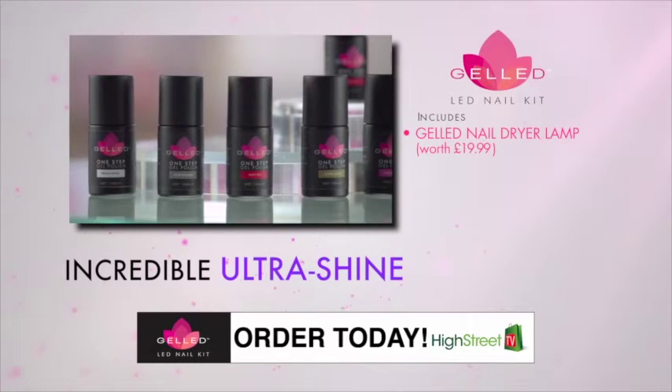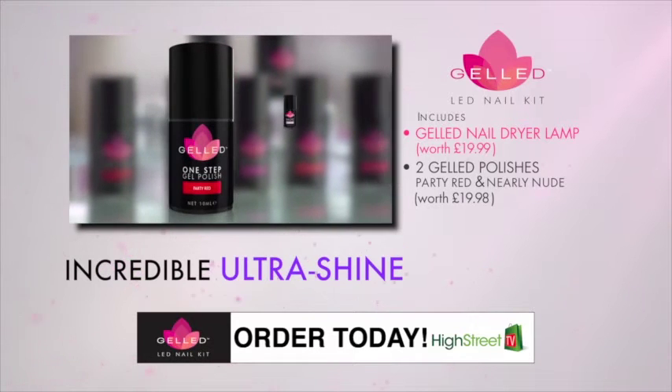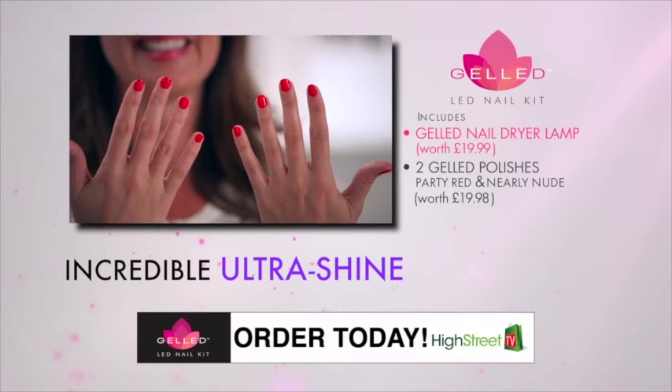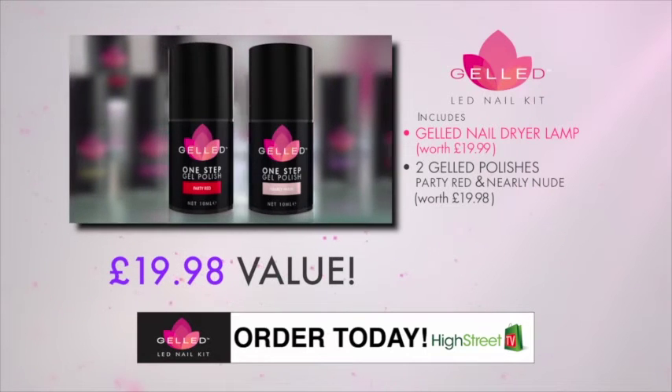You'll also get not one, but two special quick-drying gel polishes, including the luscious, striking party red and the timeless and chic nearly nude. These signature colours flatter every skin tone and are perfect for every occasion. This exclusive Gelled Polish Twin Pack would normally cost $19.98.